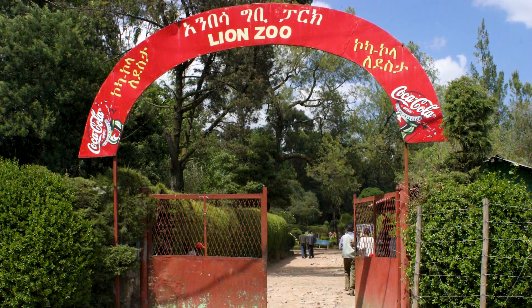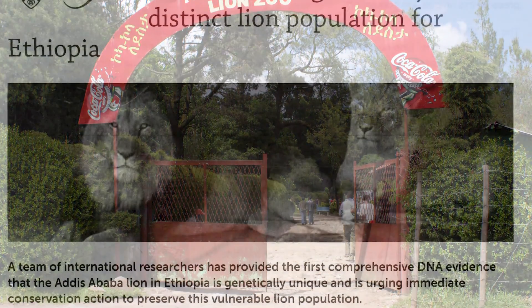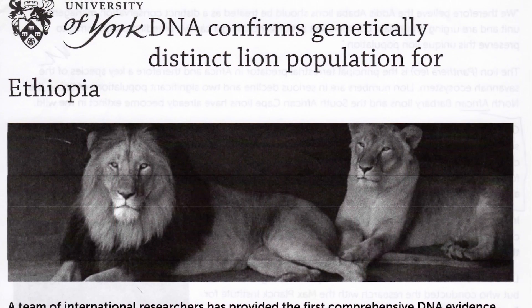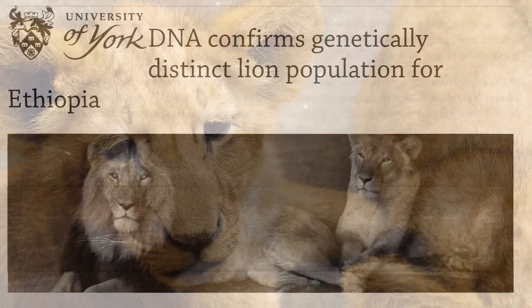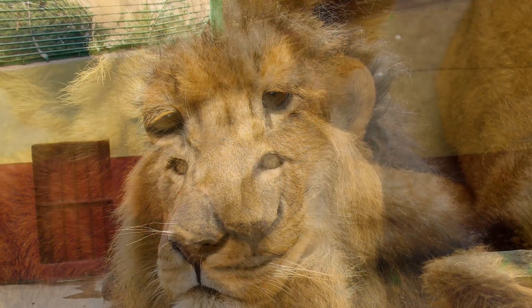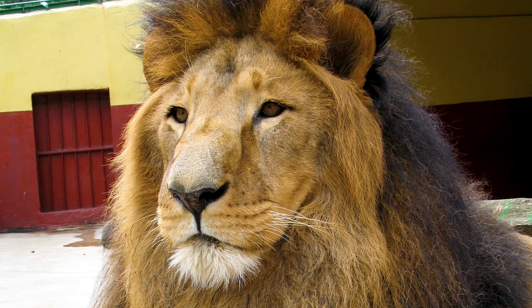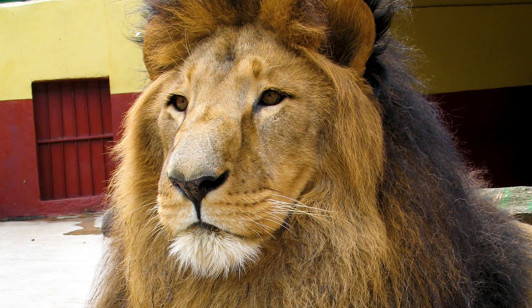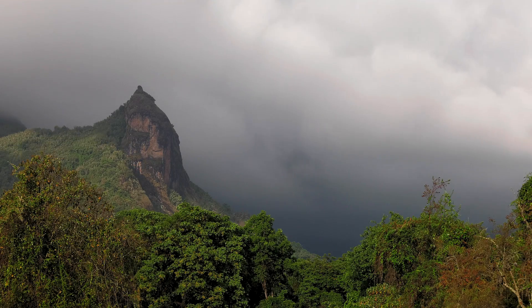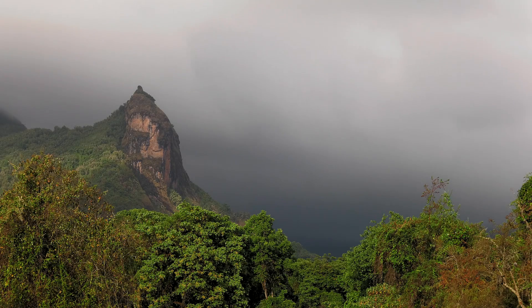In 2012, lions in the Addis Ababa, Ethiopia Zoo were studied and found to be genetically distinct as a subspecies through DNA testing. The zoo lions were most likely captured from the southwestern Ethiopian region and have black manes that extend further around the neck and chest than typical African lions. If the lions in the Bale Mountains are related to the lions in the Addis Ababa Zoo, are these indeed a new subspecies living wild in a high-altitude cloud forest — possibly the last of their kind?